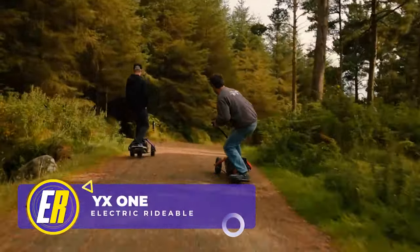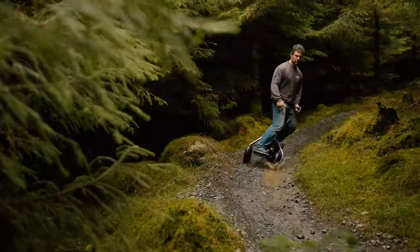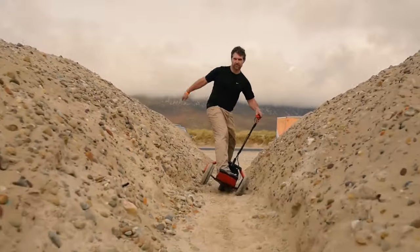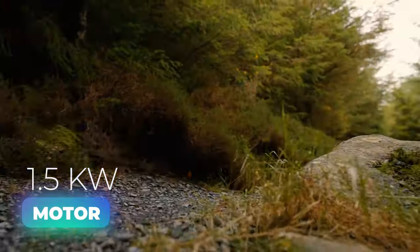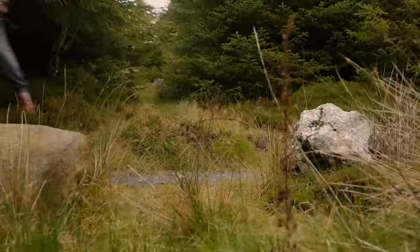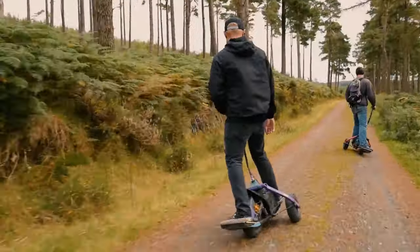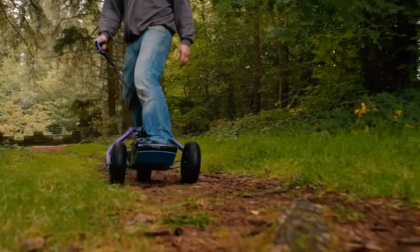Next up is the YX-1, an electric personal transport that defies categorization. Combining the best features of an electric scooter, skateboard, and mountain bike, the YX-1 is designed to deliver a smile-filled experience on any terrain. With a powerful 1.5-kilowatt electric motor, this rideable can go just about anywhere. Resembling more of an electric skateboard or snowboard with wheels, it becomes a bold choice for adventure enthusiasts and urban commuters alike.